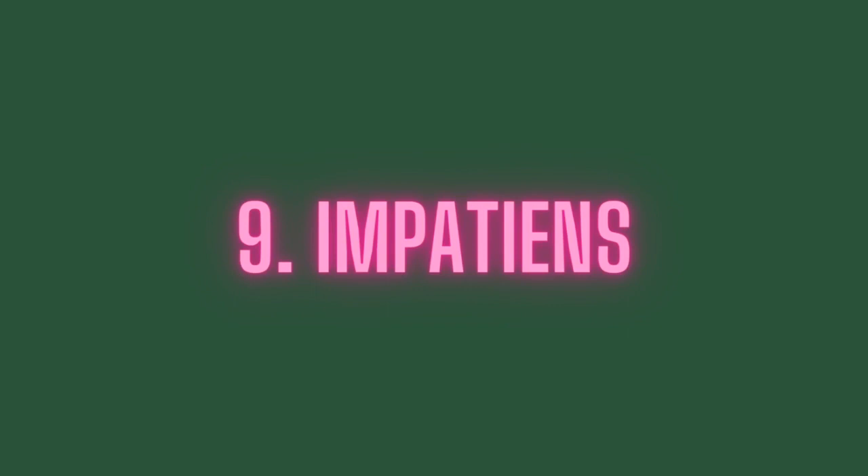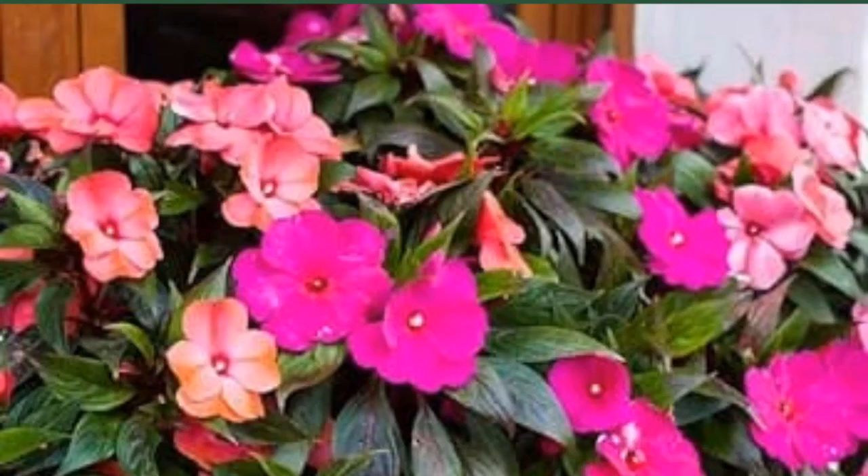Number 9: Impatiens. Popular annuals for shade, impatiens produce five-petal blooms perched atop succulent-like stems with scalloped foliage. Blooms may be purple, pink, white, orange, or even variegated.